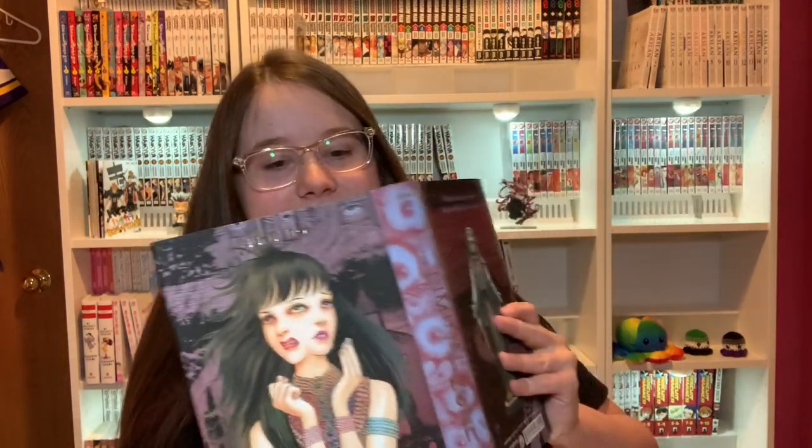Let's do some hardcovers. We've got The Liminal Zone by Junji Ito. This one is tiny — I feel like this is the smallest Junji Ito hardcover manga. It's not as small as Junji Ito's Cat Diary but I think it might be the smallest one after that. The hardcover is alright — not as pretty as some of them but the actual cover of this is really nice.